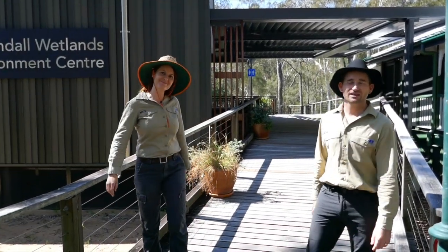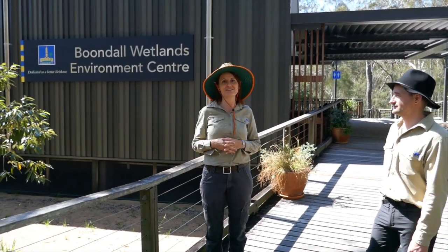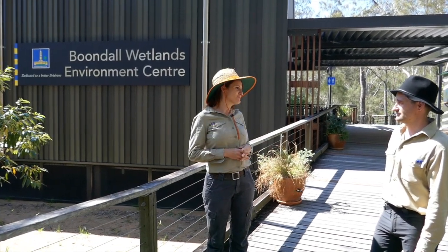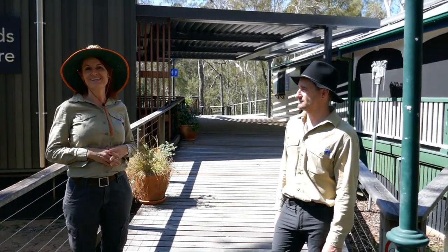Hi everyone, my name is Jackie and I'm Mike. We work for the Brisbane City Council Environment Centres and today we're here at one of our council reserves, the Boondal Wetlands. This is a very special environment — it's a really important habitat. Habitat is something that we're going to be talking a lot about today.